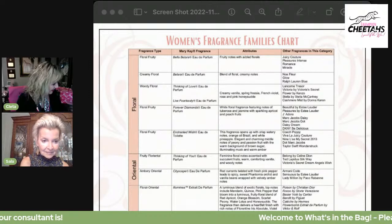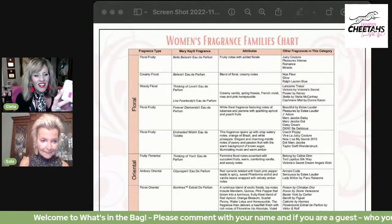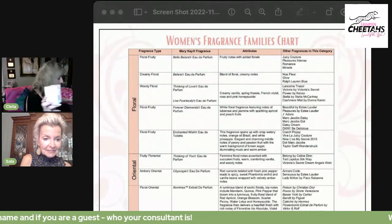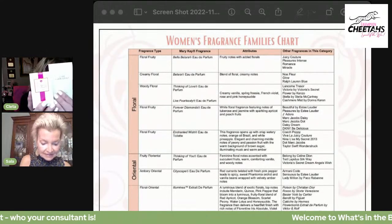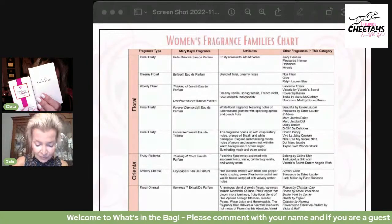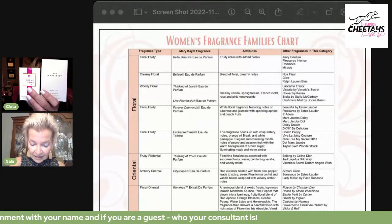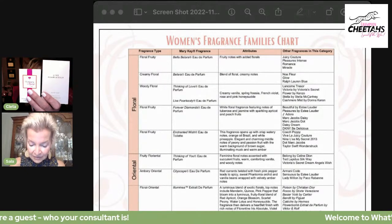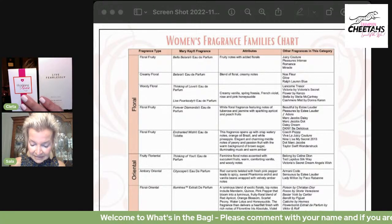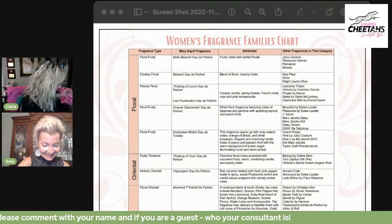You can tell how long I've been in Mary Kay because some of these old ones I've heard of but some of the new ones I'm not even sure about. Okay — Thinking of Love, and also Live Fearlessly, fall in the same category. They have creamy vanilla, spring freesia, French violet, rose, and pink honeysuckle notes. Similar fragrances are Lancôme Trésor, Victoria by Victoria's Secret, Flower by Kenzo, Stella by Stella McCartney, and Cashmere Mist by Donna Karan.